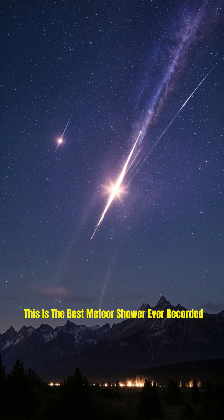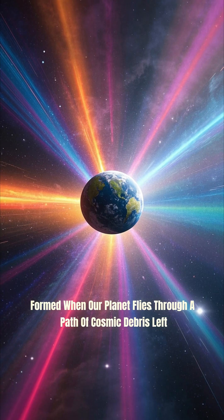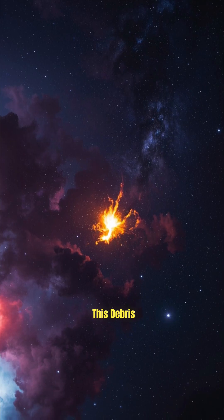This is the best meteor shower ever recorded! But how are they formed? Formed when our planet flies through a path of cosmic debris left behind by a comet or an asteroid. This debris,